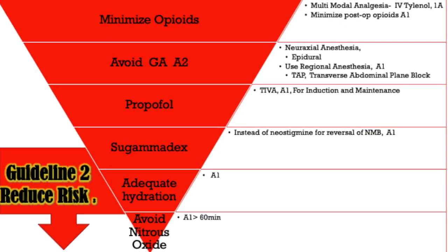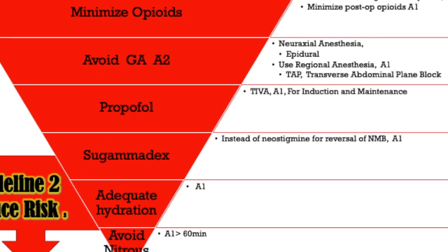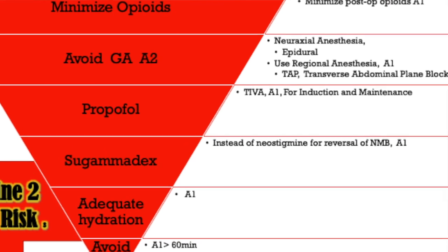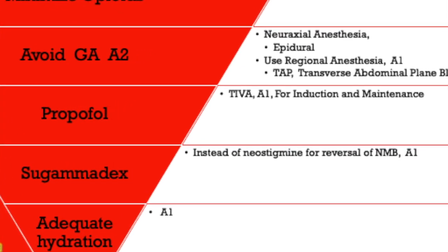This leads into propofol. Total IV anesthesia — TIVA — meaning propofol-induced and maintenance anesthesia has definitely shown a decrease in post-op nausea and vomiting. Many anesthesiologists utilize propofol for almost every surgical case. It has anti-emetic properties and is an A1 recommendation.